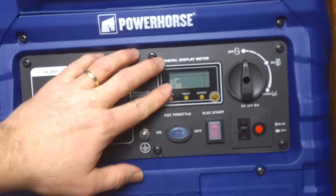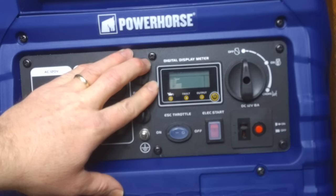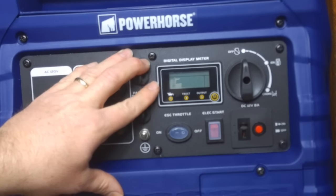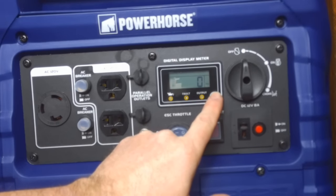There is a digital display meter here that shows a low oil warning, overload indicator, and the input coming into the generator. In addition, it'll also display the volts, amps, watts, and hours — all of those settings are cycled through using this little toggle right here.